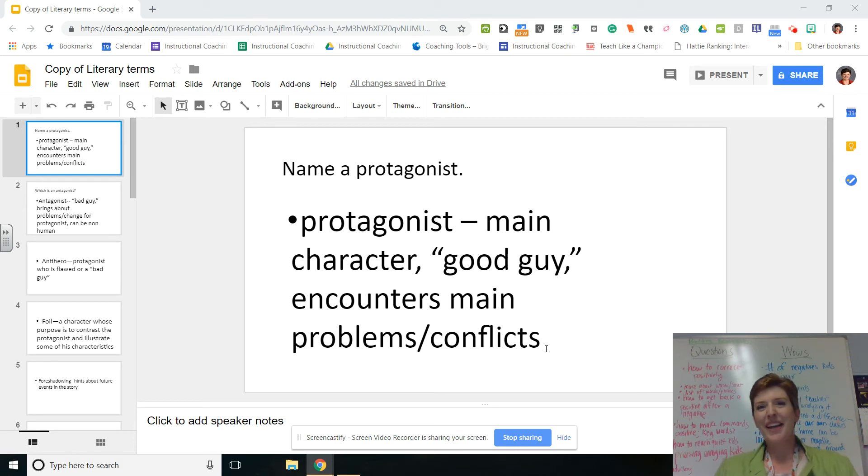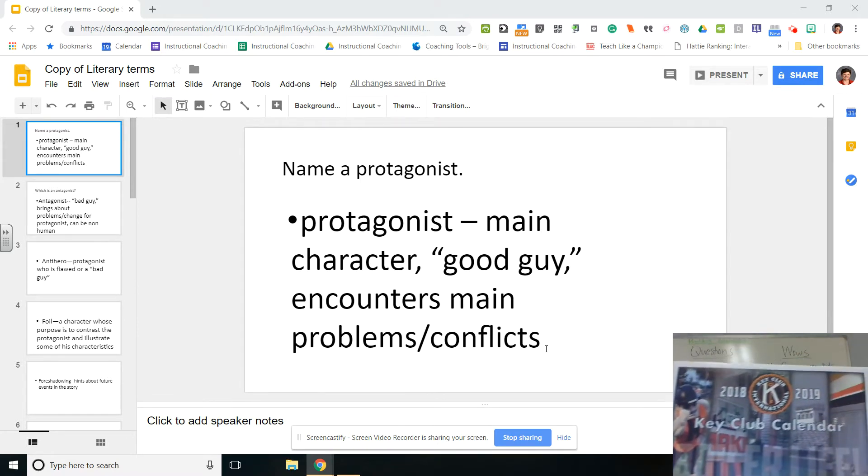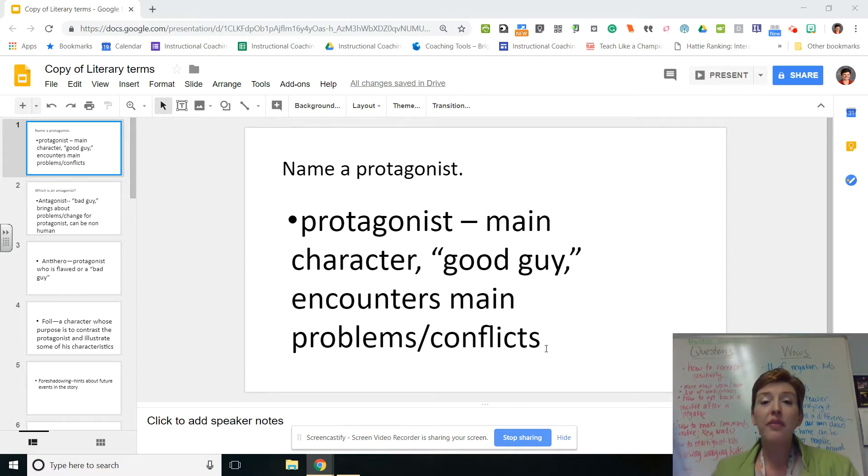Happy Friday everybody! Today is an exciting day because today we announced the winner of our Key Club calendar drawing. But before I do that, I would like to tell you that everyone's a winner because the Kewaunee Schools District